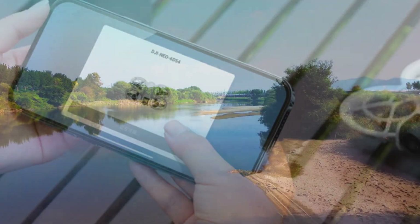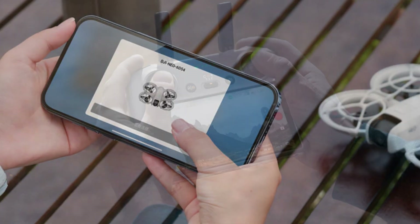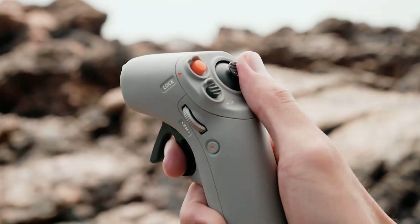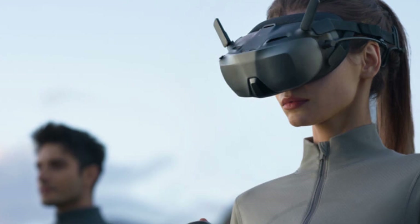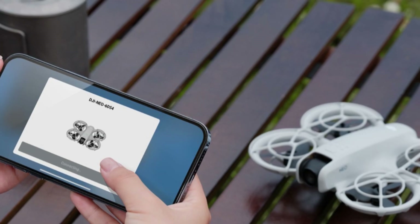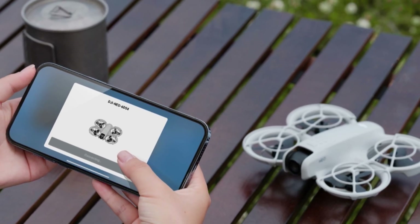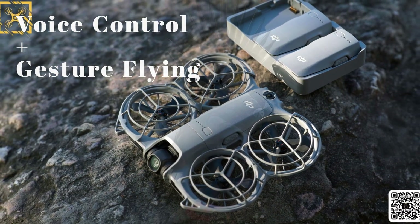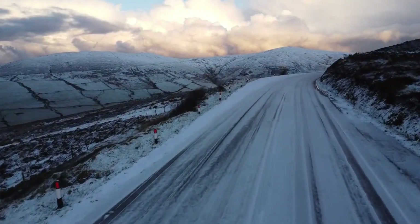You can fly the NEO 2 directly through the DJI Fly app, or connect to remotes like the RC-N2, RC2, or the Motion 3 joystick. There's even compatibility with FPV goggles, turning it into a mini cinematic explorer. DJI's Fly app brings the usual suspects — active track, quick shots, tap to fly. But the NEO 2 also introduces voice control and gesture flying: raise your hand to take off, wave to land, or even make a gesture to trigger recording.